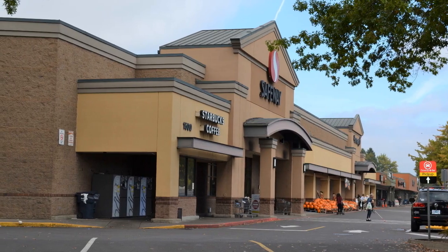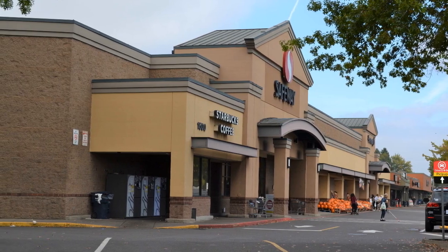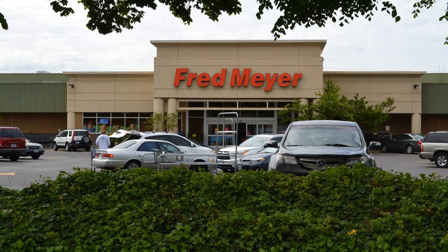Larger grocery options include Safeway in the Cal Young area and Fred Meyer just north of Beltline Road in Santa Clara.